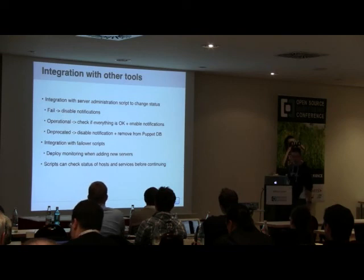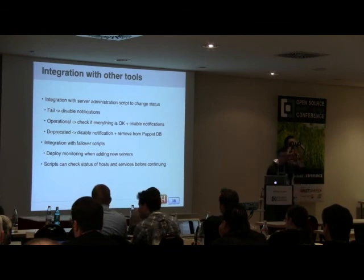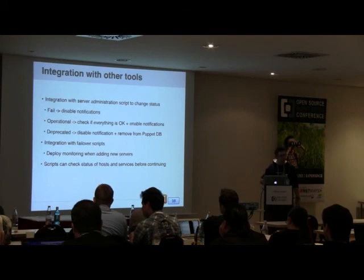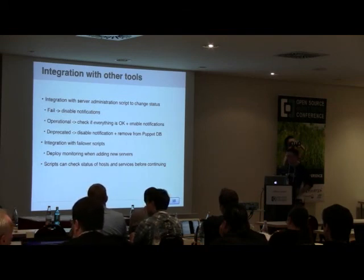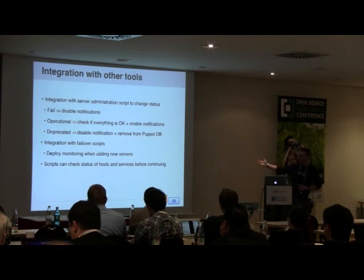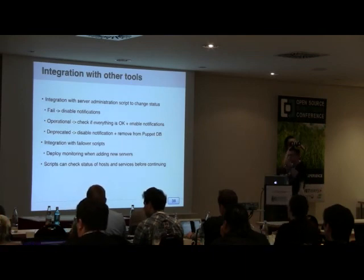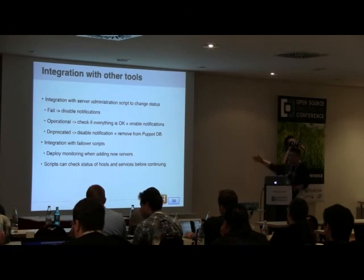The libraries integrate well with our other tools. We have scripting to quickly change server status — failing or setting machines operational. If you deprecate a machine to return it to a vendor, it turns off notifications and also removes the Puppet resource from the Puppet database so it doesn't reappear on next deployment. It also integrates with our database cluster failover scripting: when failing over a cluster, it fetches a machine from a reserve pool, runs Puppet, copies the database, and at the end deploys monitoring to ensure all cluster machines are in monitoring.